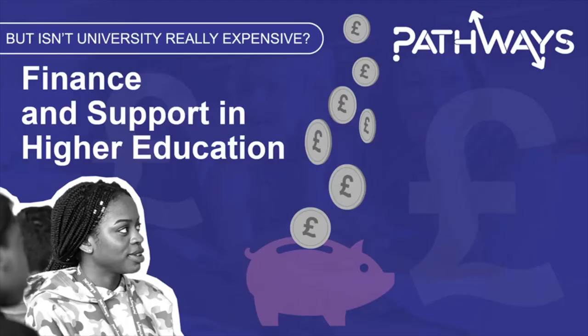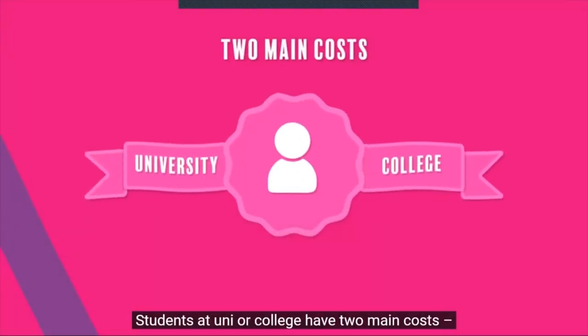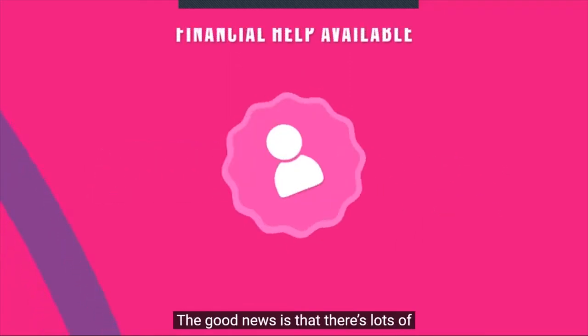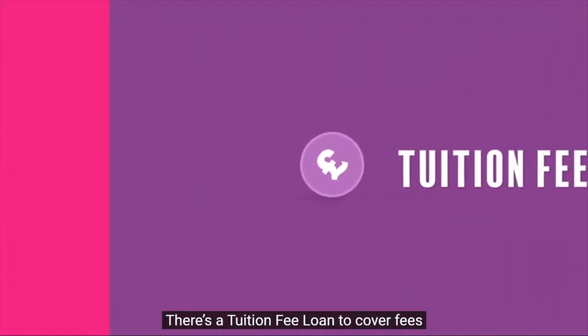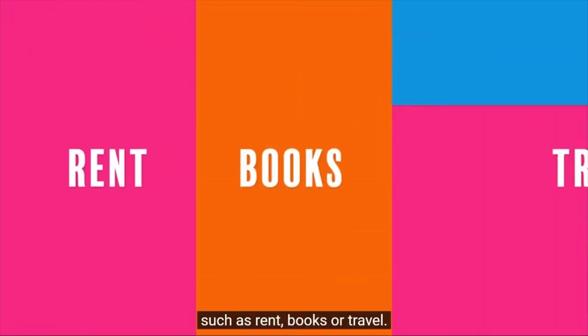We're now going to talk about finance and support in higher education. I'm going to start off with a short video from Student Finance England and then go into a little bit more depth about some of this support on offer, in the form of tuition fee loans and maintenance loans, including how to repay them. Students at uni or college have two main costs: tuition fees and living costs. The good news is that there's lots of financial help available. There's a tuition fee loan to cover fees and a loan to help pay for living costs such as rent, books or travel.